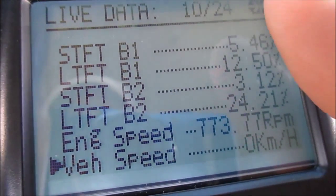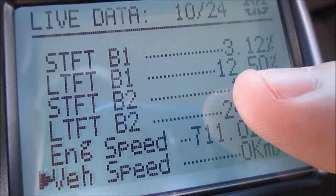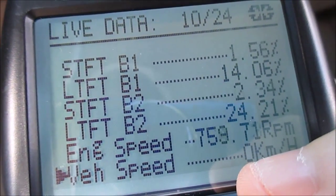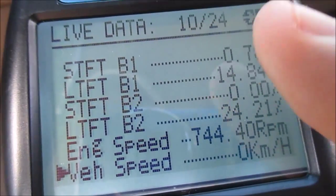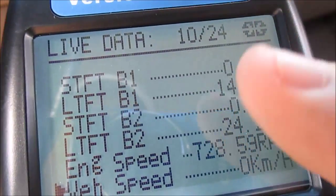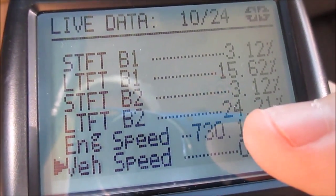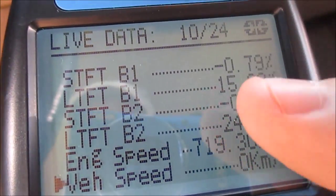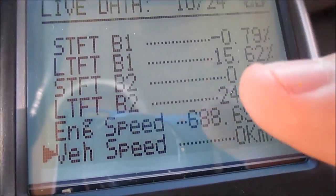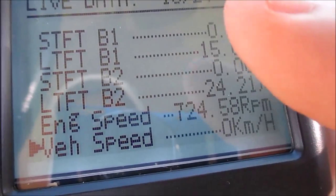The short terms are trying to adjust it. As you can tell, bank one's slowly going up. I'm just going to let this run for a while so everything warms up and I'm going to let my fuel trims stabilize — they're still adjusting right now because it's so far out. Your fuel trims — you really want them closer to zero. You definitely don't want them over 10. When it starts getting that high, you know you've got a problem.